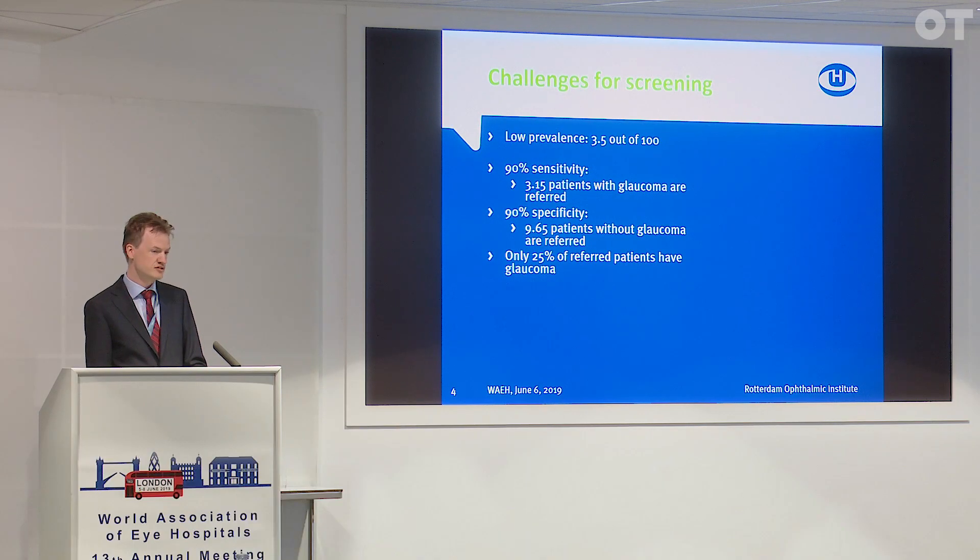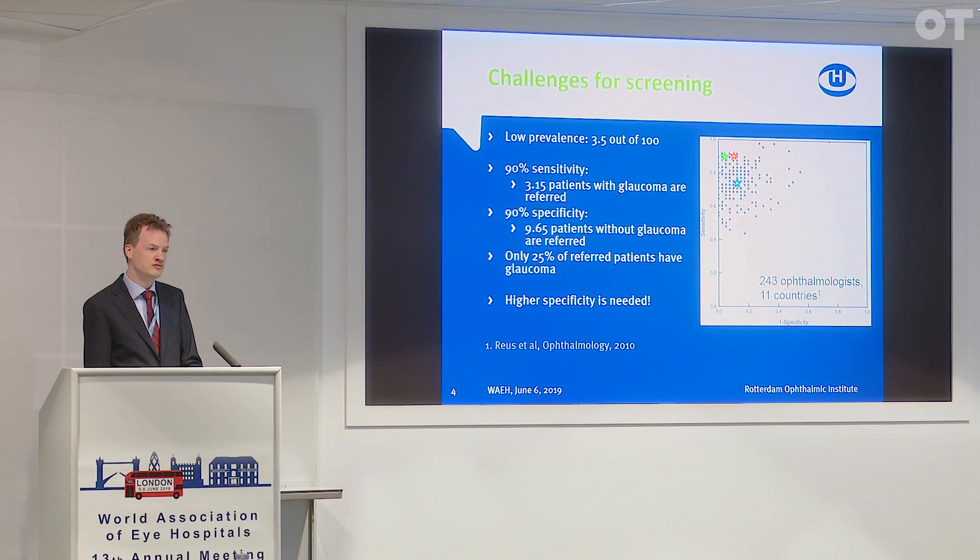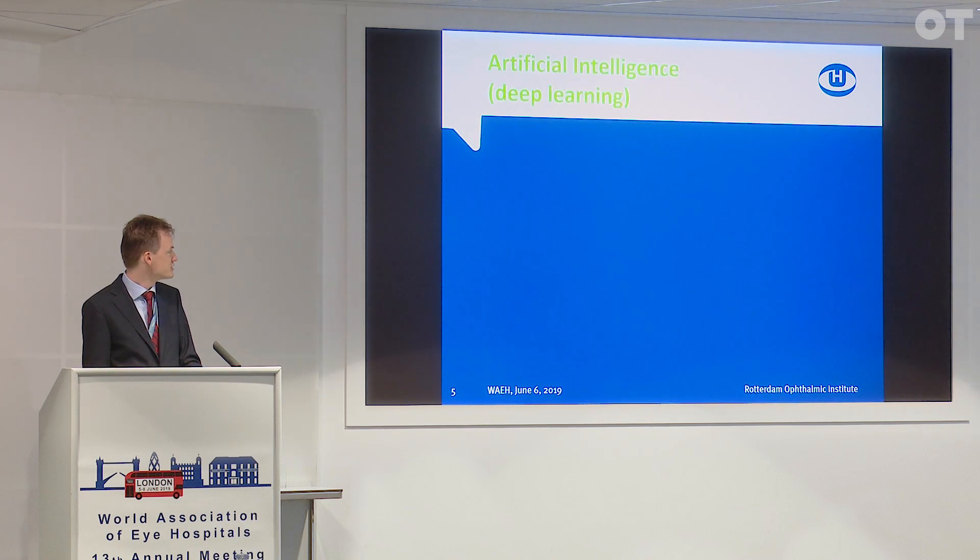If we implement the system based on these numbers, there will be a large influx of people in the clinic — we can't handle that. So obviously we just need to have a higher specificity. Clearly it's very hard to solve this with humans, so we thought AI would be an excellent option to help us here.